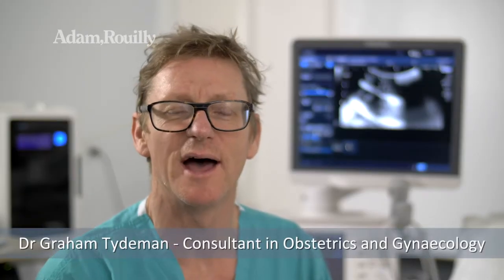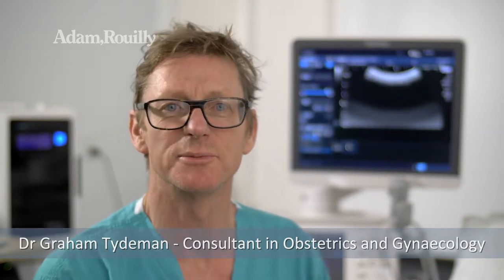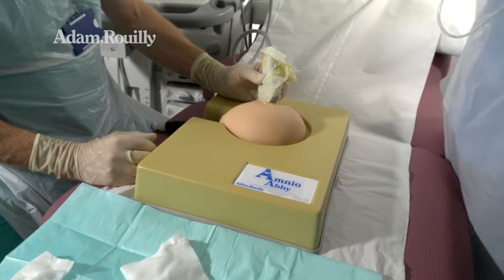Hello, I'm Graham Teidman and along with my colleagues from Geysen St Thomas' Hospital, we've developed, in collaboration with Adam Rooley, AmnioAbby.